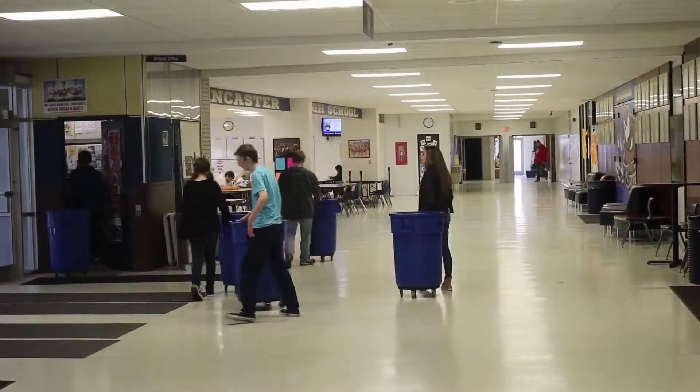Remember to throw your papers in the recycling bins and not the trash can, because Ecology Club uses those. Here's Mr. Hartzler going in more depth about it. I'm Mr. Hartzler, advisor for Ecology Club. As part of Ecology Club, we do paper recycling at the high school, and we collect using these blue bins.